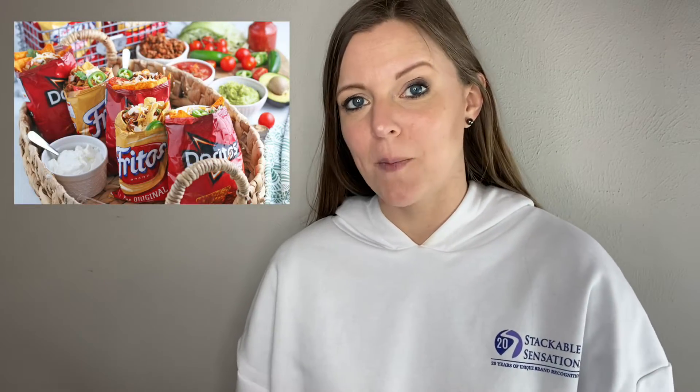First, let's talk about the fiesta itself. This year, why not try a walking taco bar versus your traditional nacho or taco buffet? Grab your favorite nacho flavored chips or any kind of corn chip, crunch them all up, and then just add toppings inside the bag.